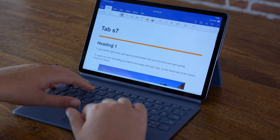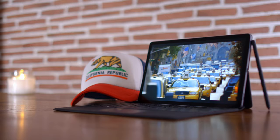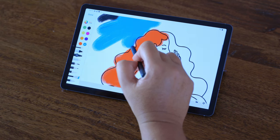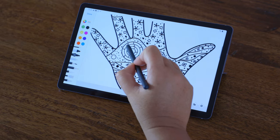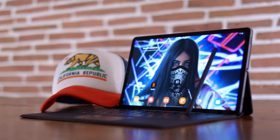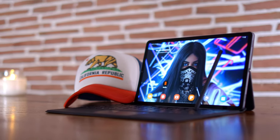It looks like the Tab S7 Plus is becoming more of an actual work tool — and I'm not just talking documents, spreadsheets, presentations. If you're an artist, for example, you can see your ideas coming to life. We think that the S Pen for the Tab S7 really improves the responsiveness and has a pointer functionality, just like a laser pointer.